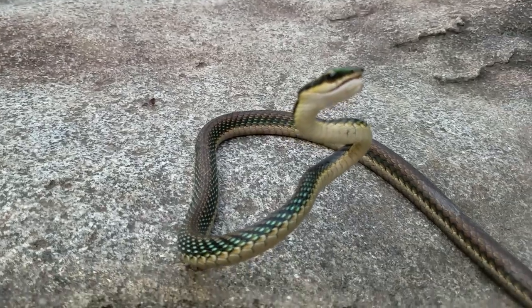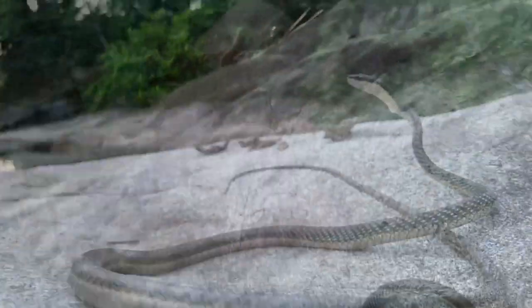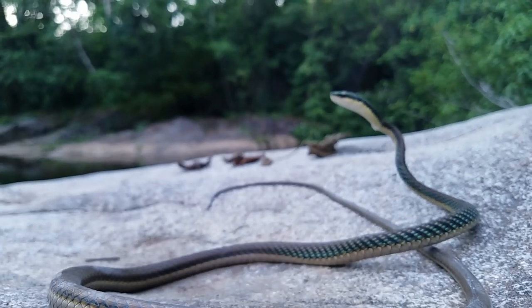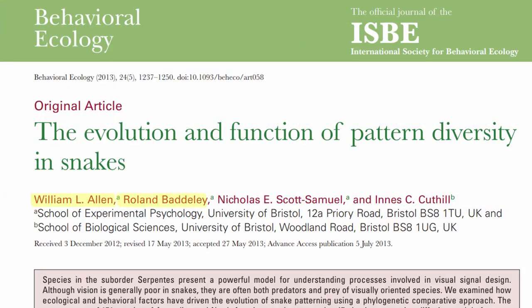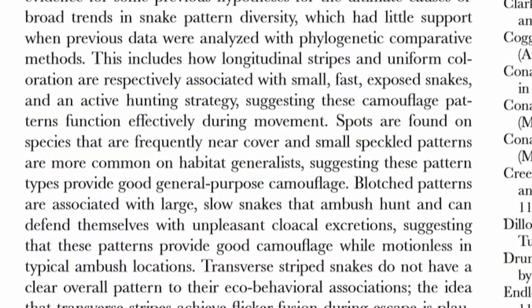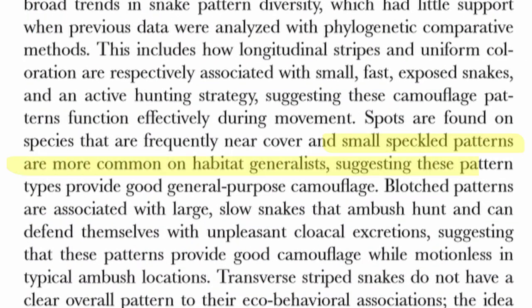While you may think their astounding colour and pattern are merely for show, they actually help the species blend into their environment in order to escape predation. As Alan et al. 2013 lists in their paper, 'The Evolution and Function of Pattern Diversity in Snakes,' when a species such as this one possesses a speckled pattern, those speckles allow the species to blend in with dense patches of vegetation, allowing them to better hide from predators.